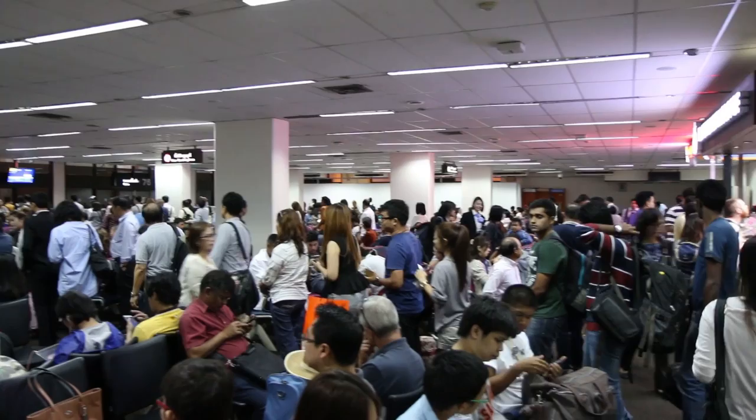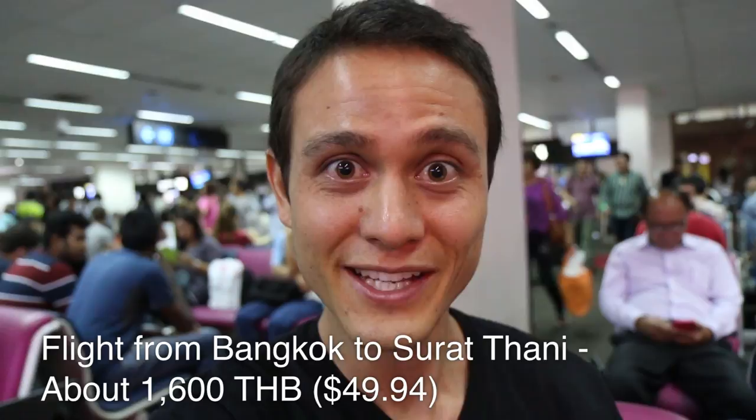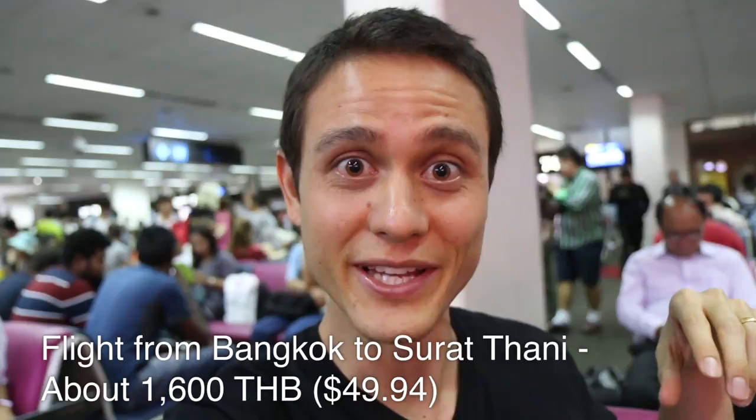We have a couple nights in a hotel that will be sponsored, and then we are staying a couple more nights on our own. There are two main ways to fly to Koh Samui from Bangkok. You can either take a direct flight, but I think there's only one or two airlines that offer that. By far the cheaper way is to fly from Bangkok to the province called Surat Thani, then take a bus to the pier, and then take a ferry to Koh Samui. Hopefully there will be some good seafood, and I'll be vlogging every day of this trip.